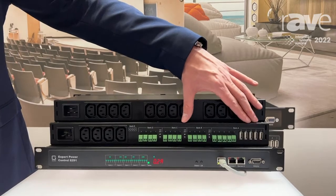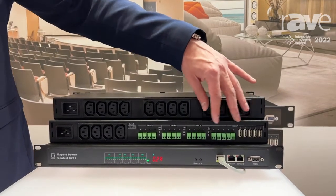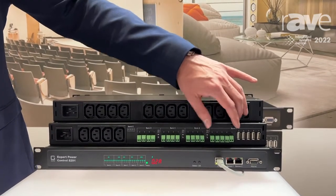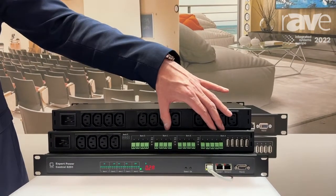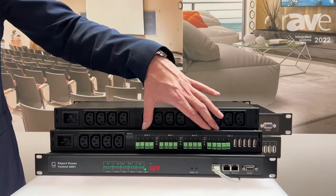All ports here are individually switchable except USB and Phoenix — they are paired. In total we have 21 switchable outlets on one rack control unit.